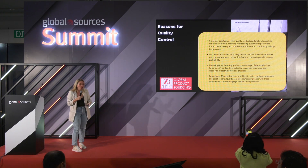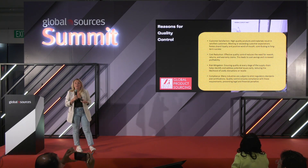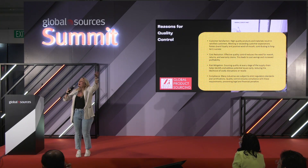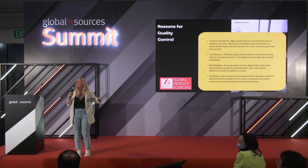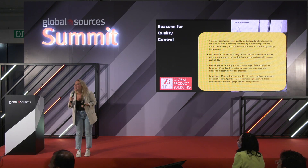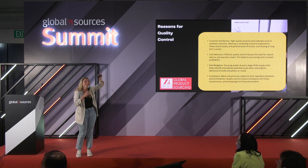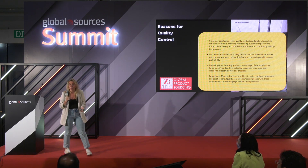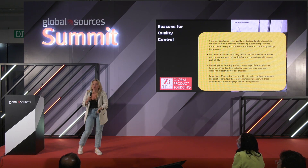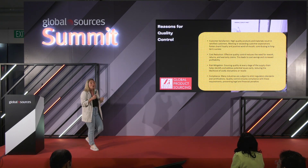When it comes to reasons for quality control, they're extremely basic. You need to have very good customer satisfaction. There are thousands of manufacturers at Global Sources — there is a lot of competition when selling your product, so you really need to have a good satisfaction rate. Cost reduction means not only negotiating better with your manufacturer, but avoiding additional costs that come when you screw up on mass production — if something goes wrong, you're not selling, you're wasting money and spending without selling.